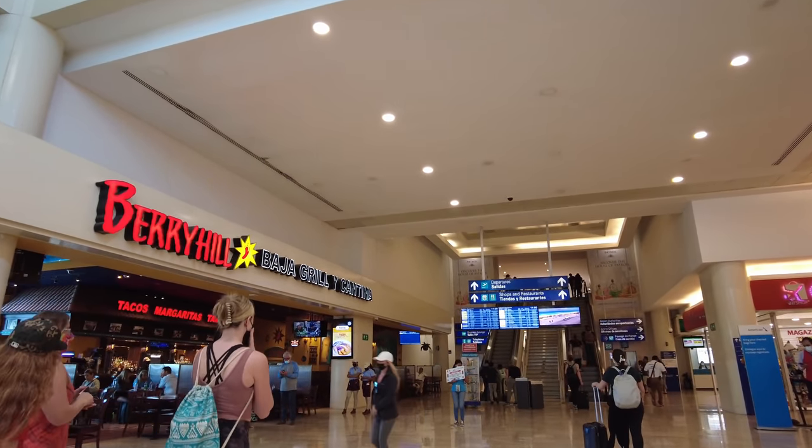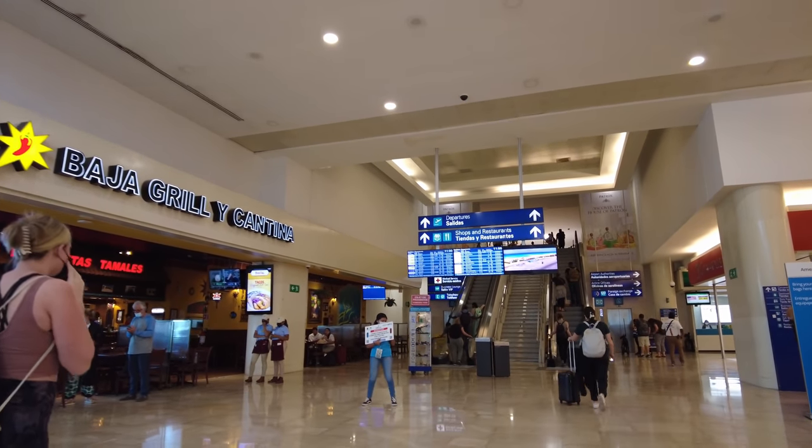There's the Berry Hill Baja Grill and Cantina.